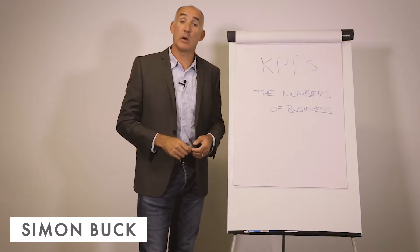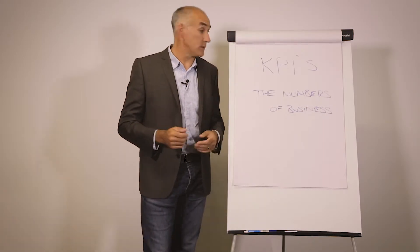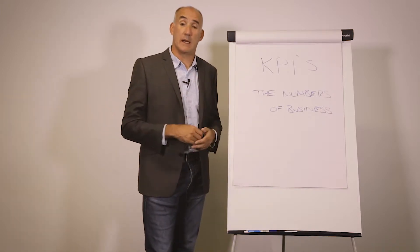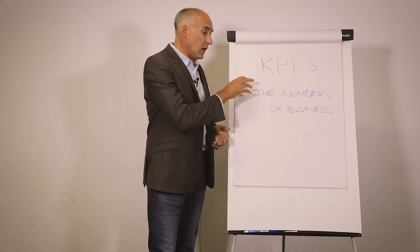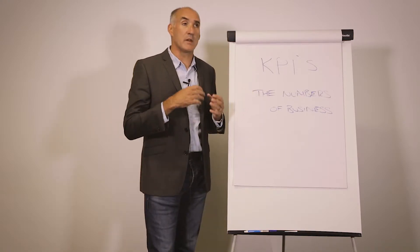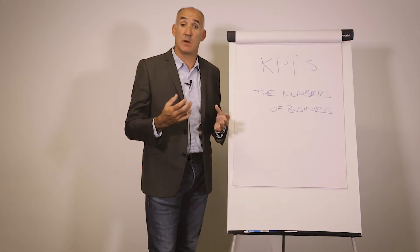Hello, I'm Simon Buck and welcome to my business tips series. Today we're going to talk about KPIs, or key performance indicators. They really are the true numbers of business. If we understand the KPIs, they are the numbers that are driving the success of our business.